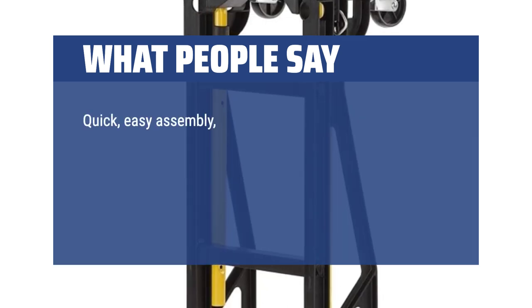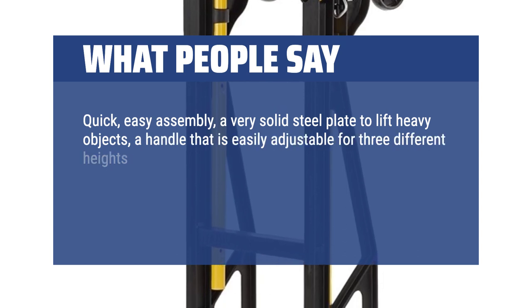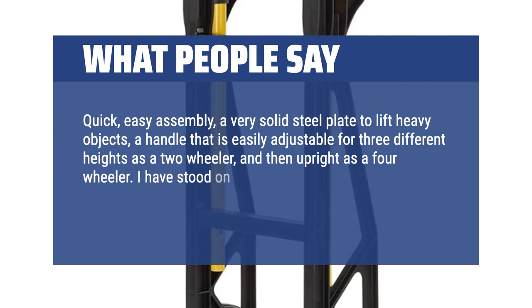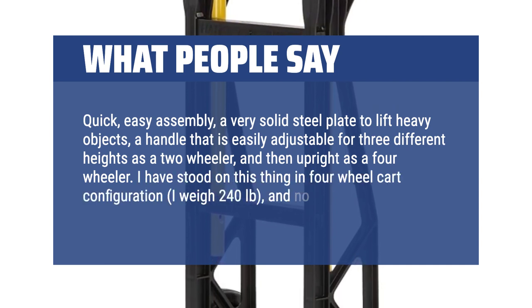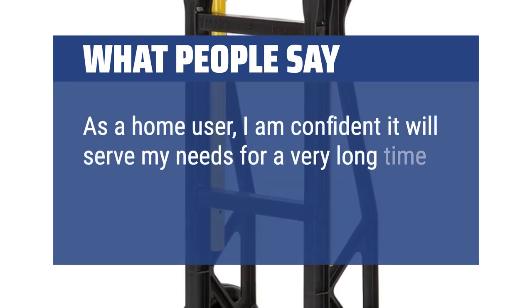Quick, easy assembly, a very solid steel plate to lift heavy objects, a handle that is easily adjustable for three different heights as a two-wheeler, and then upright as a four-wheeler. I have stood on this thing in four-wheel cart configuration — I weigh 240 pounds — and no hint of sag. As a home user, I am confident it will serve my needs for a very long time.